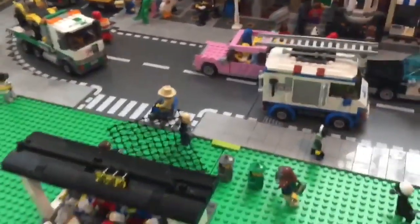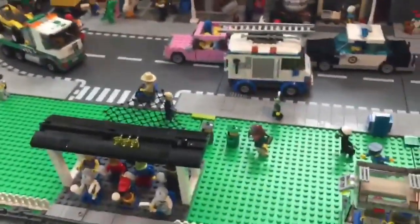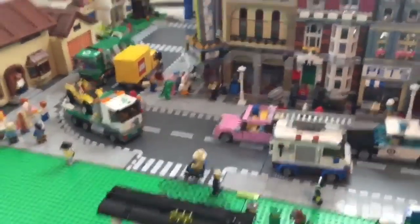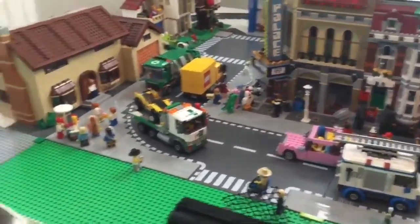Looks like the cops are going to get him — find that out in the next video update. By the way, the trashcan people were created by Kiev Bricks, so credit to him on that.